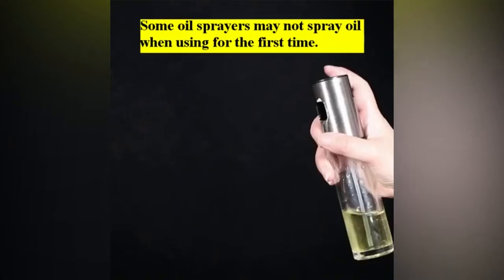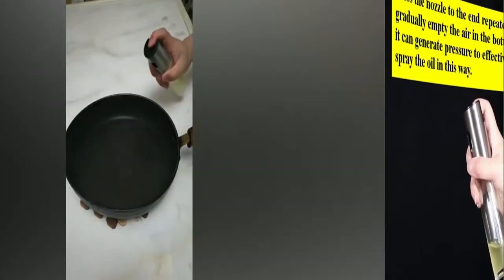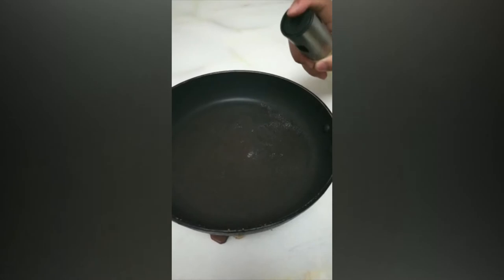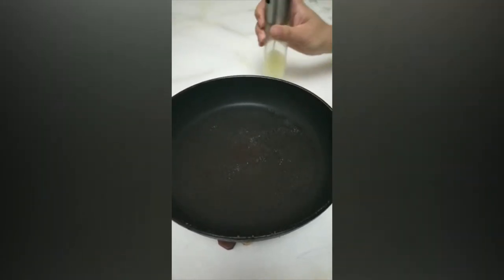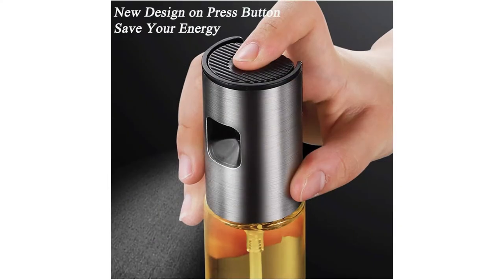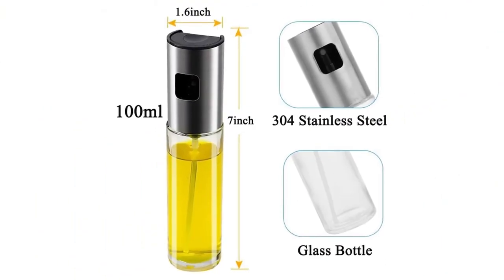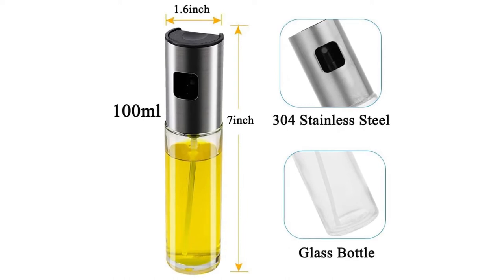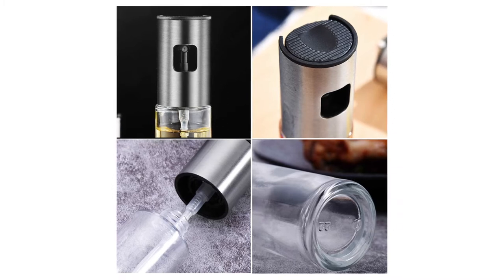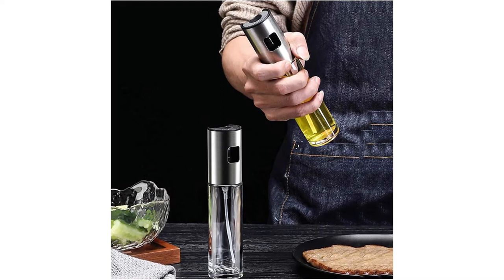Better Mist. The oil mister for cooking is perfect for oil, vinegar, cooking wine, and much more. Easy to use and clean — the new design on the press button makes it easy to press and hold, saving your time. Clean it with hot water and dry it out. The ergonomic design makes you feel ease to cook. Widely used for cooking, frying, barbecue, and more. It can fill many kinds of liquids and provides the best way to control oil.